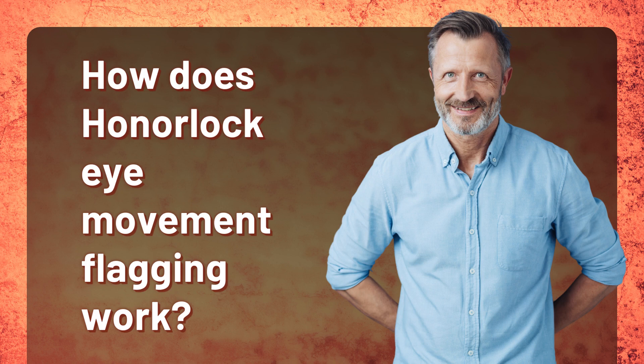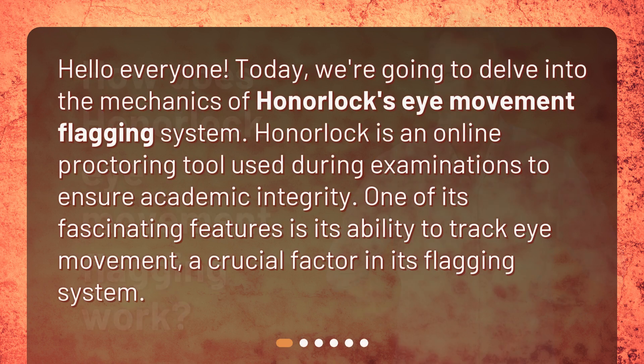How does Honorlock eye movement flagging work? Today, we're going to delve into the mechanics of Honorlock's eye movement flagging system. Honorlock is an online proctoring tool used during examinations to ensure academic integrity. One of its fascinating features is its ability to track eye movement, a crucial factor in its flagging system.